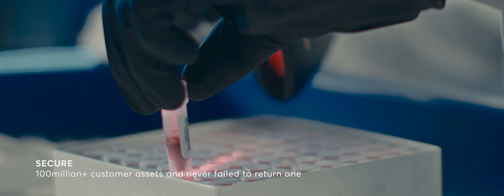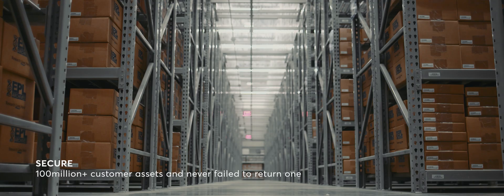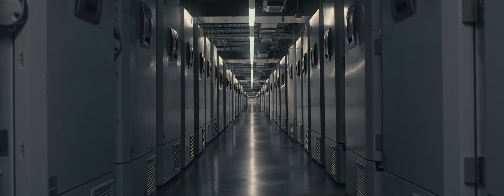Securing over 100 million customer assets and never failing to return one. We don't just store, we take care.